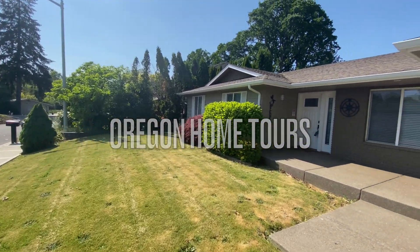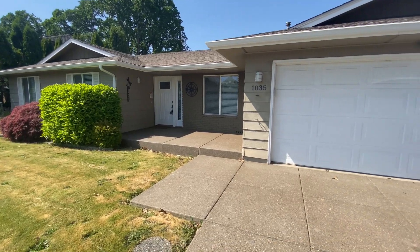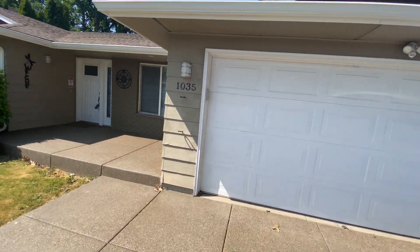Do we have a great one for you in Northeast Kaiser. This home, based off the price, I wasn't sure what we were going to be getting.